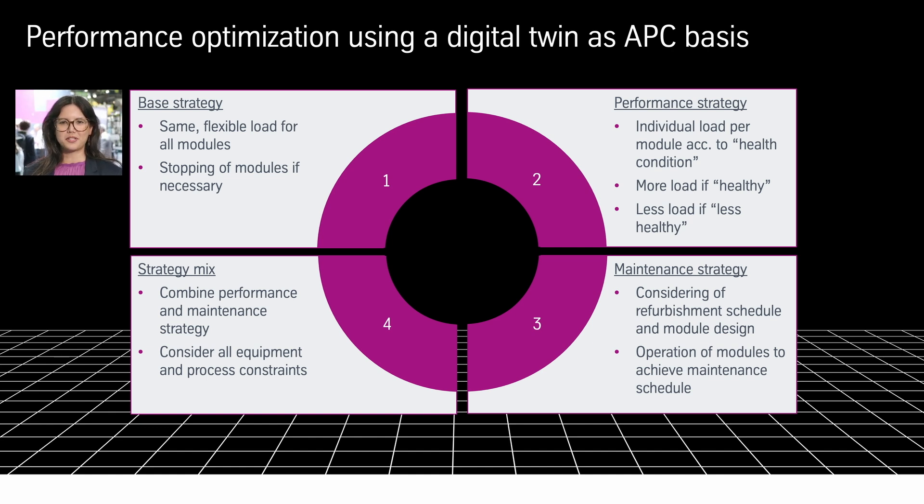In the second step — the performance strategy — we utilize that knowledge of the individual health condition. Going back to the analogy of the marathon runners: why should I give the same amount of stones to carry to an untrained, handicapped person compared to runners who are trained and healthy?